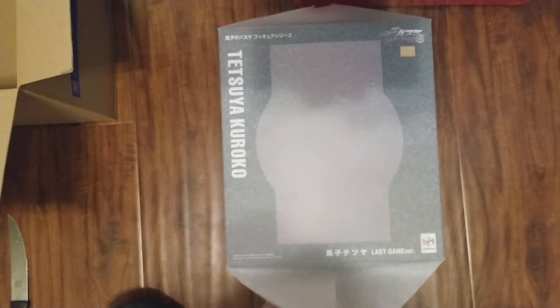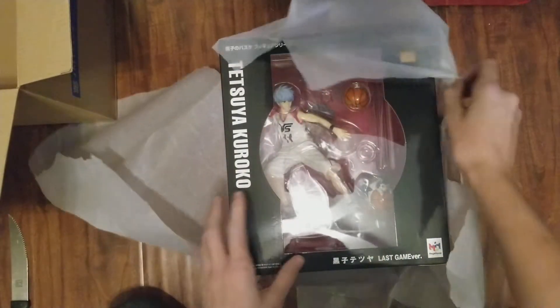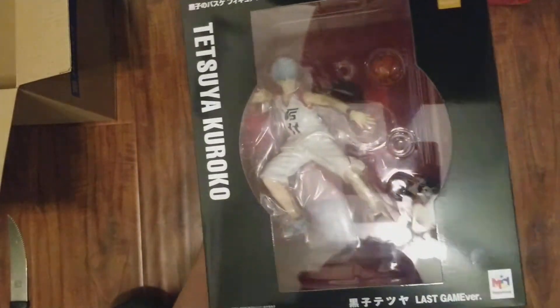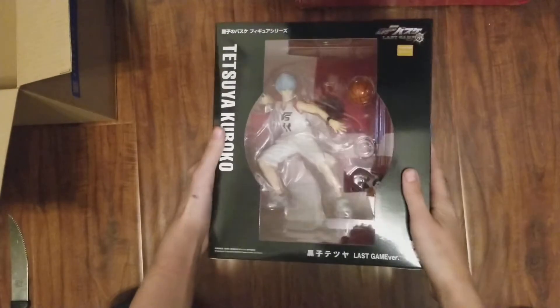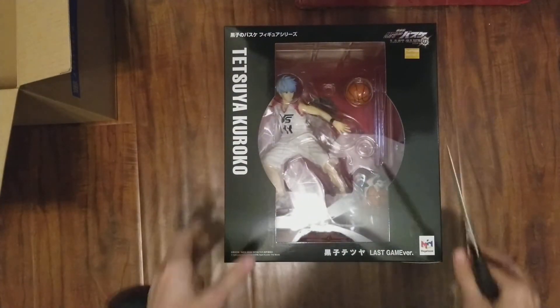Sorry, someone is an attention seeker today! But look at him, he looks so pretty. And Tetsuya Too is in there too — oh, look how pretty he is! Okay, so we're going to open Tetsuya first and then we're going to go into Seijiro.